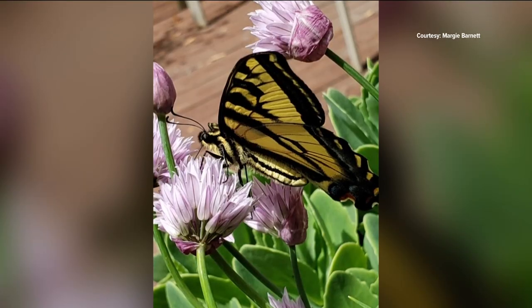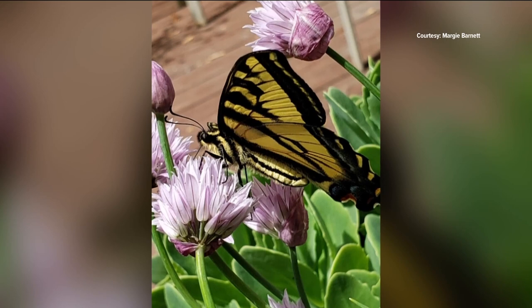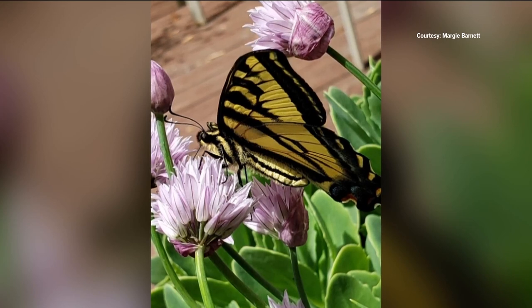Gardens also attract birds and essential pollinators, like honeybees and this western tiger swallowtail butterfly, captured by Margie Barnett.